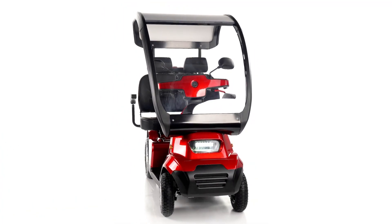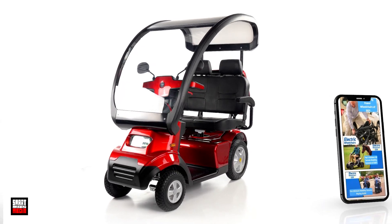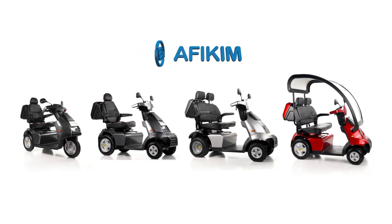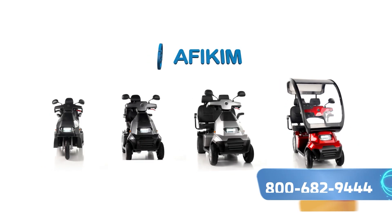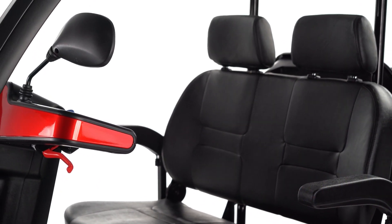The Affi Scooter S is an award-winning heavy-duty mobility scooter that won the Red Dot Design Award for its innovative technology. The Affi Scooter comes with a three-wheel version, four wheels, and an optional configuration for a dual seat and canopy.